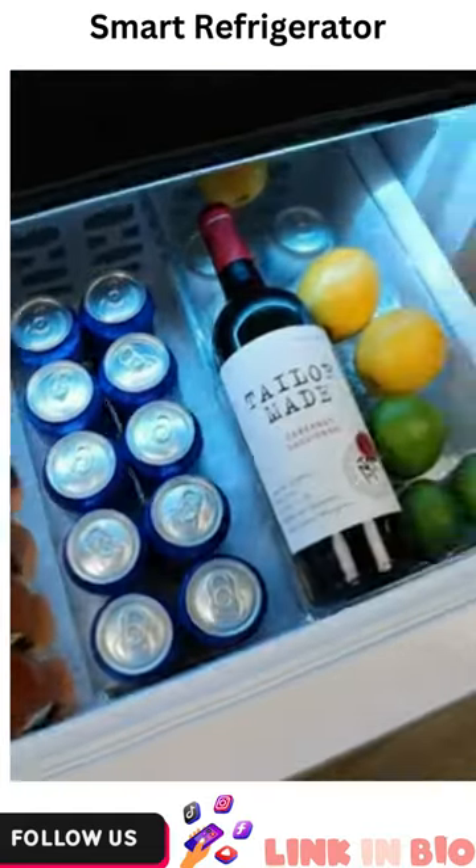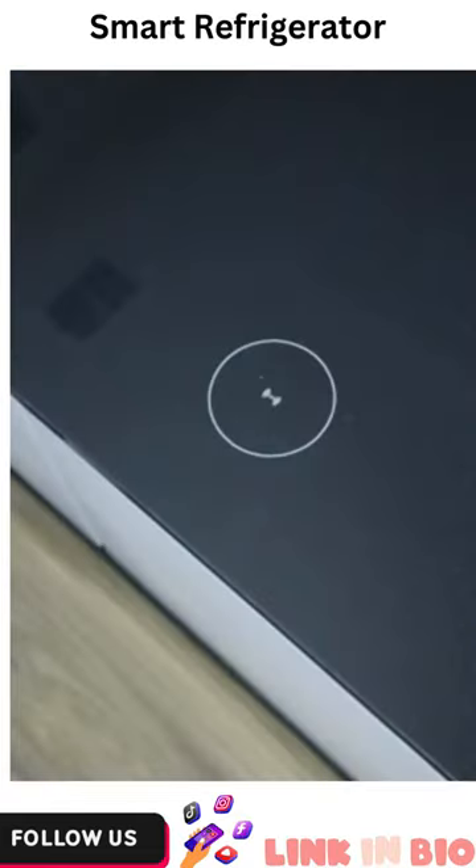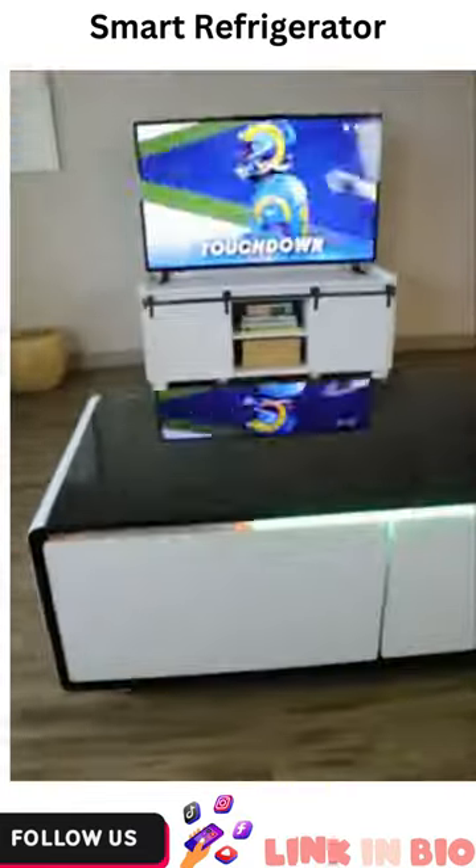This smart coffee table has a built-in fridge on both sides that lets you keep drinks, food, and snacks within arm's reach. You can charge your phone and connect to speakers that sync to sound without ever having to get up.